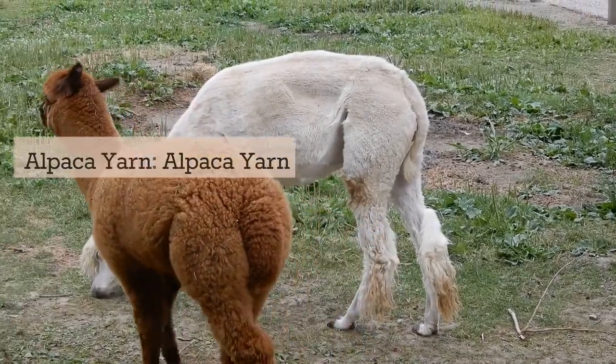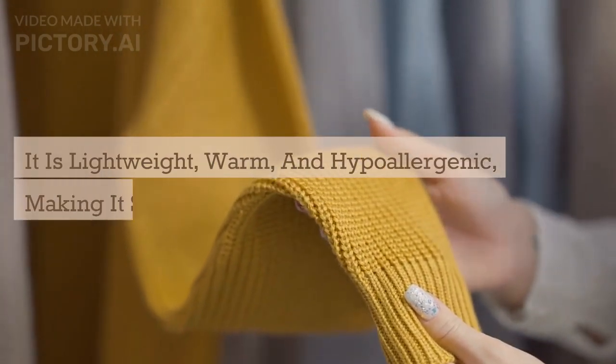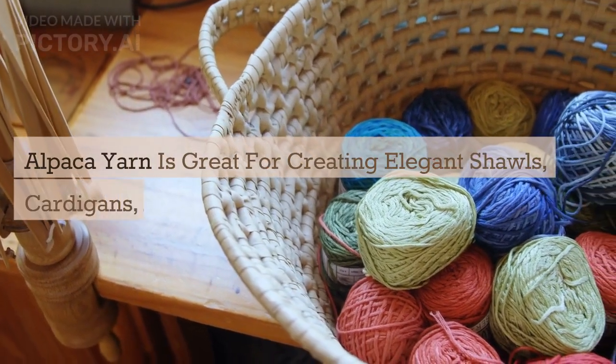Alpaca yarn is highly prized for its softness and luxurious feel. It is lightweight, warm, and hypoallergenic, making it suitable for people with sensitive skin. Alpaca yarn is great for creating elegant shawls, cardigans, and accessories. Its drape and sheen add a touch of elegance to any crochet project.